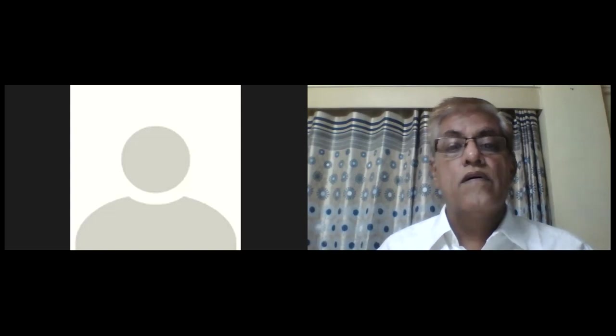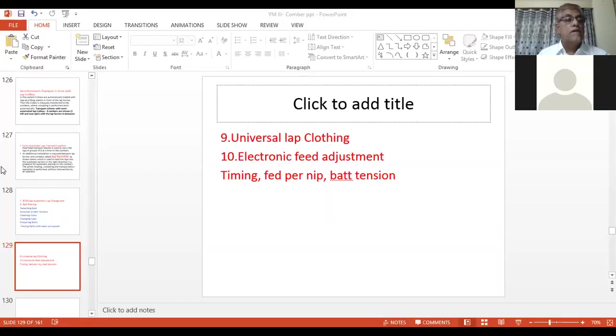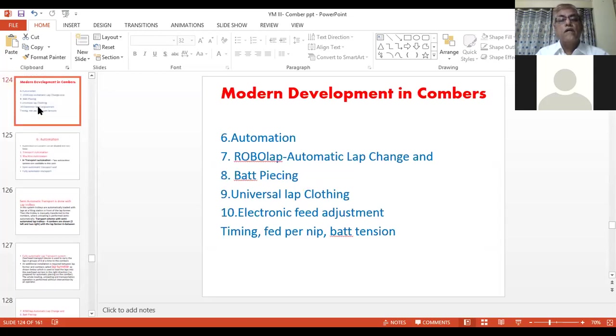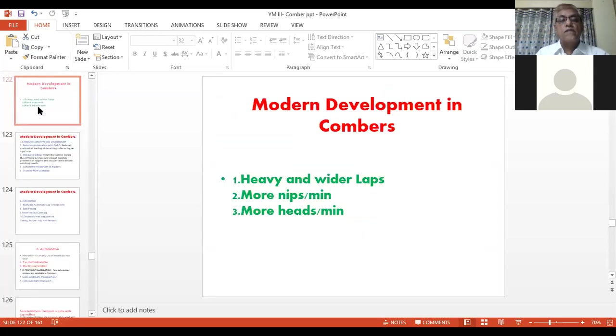Hello friends, today we will continue our yesterday's lecture on Modern Development in Combers. Yesterday, we studied Modern Development in Combers.